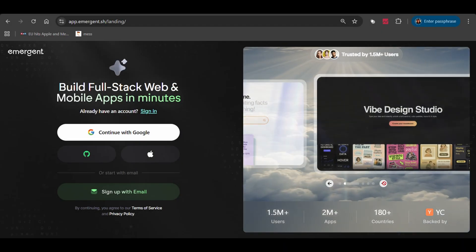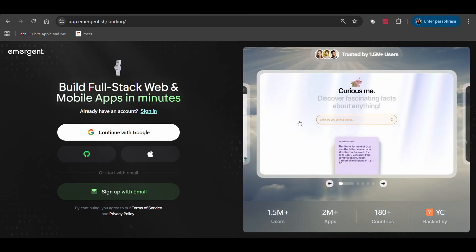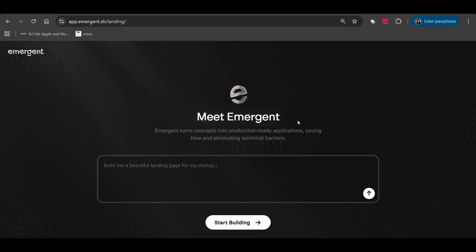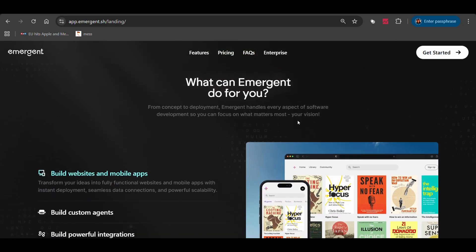So I decided to try Emergent, as they reached out to me to sponsor this video. Emergent is the AI agent that actually builds real applications — not prototypes, not mock-ups, actual working code that you can deploy. Traditional development time: weeks or months. With Emergent: two hours total and 30 minutes of my time. Let's see if it lives up to the hype.